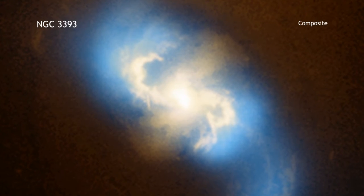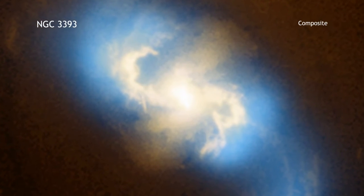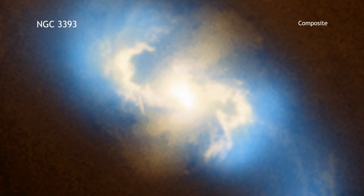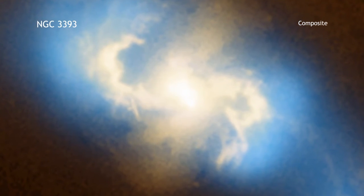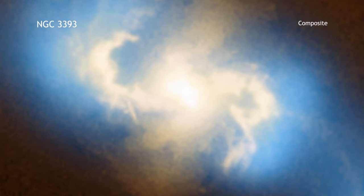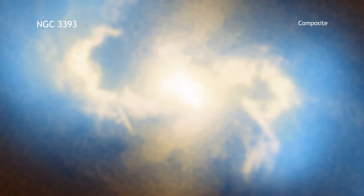Astronomers using NASA's Chandra X-ray Observatory have discovered the first pair of supermassive black holes in a spiral galaxy similar to the Milky Way. These black holes were found in the galaxy NGC 3393, which is located about 160 million light-years from Earth.